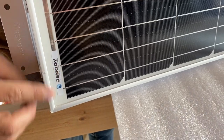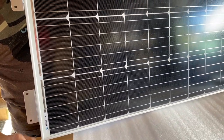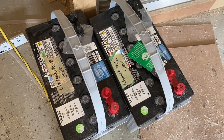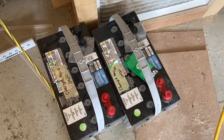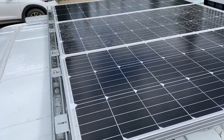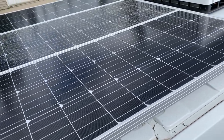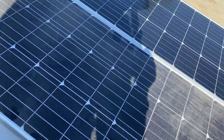We went with Renogy for the solar panels again this time, as we did on our last van, but we put in three this time instead of two, giving us 300 watts of solar. It's also about maximizing the space on the roof — we've got the fan up there and the air conditioning unit too. Three 100-watt panels wide — it's not going out the sides of the van, but it is filling the roof space that is kind of designed for the solar aspect of it. We also got two batteries instead of one, which we're going to talk about.